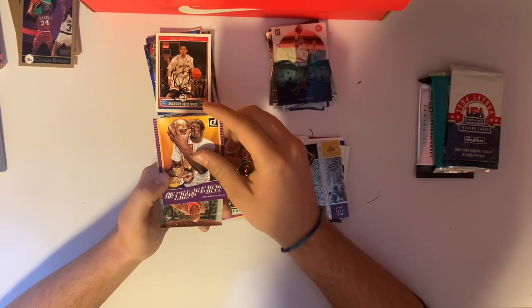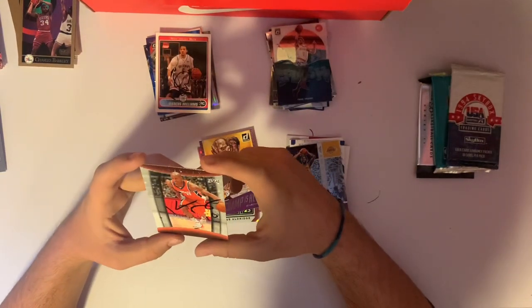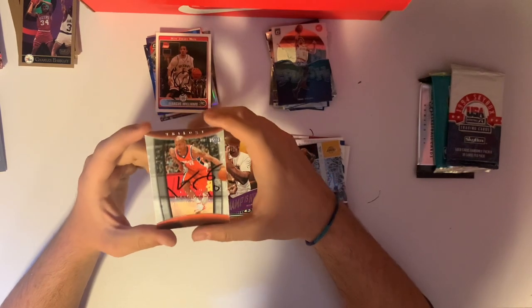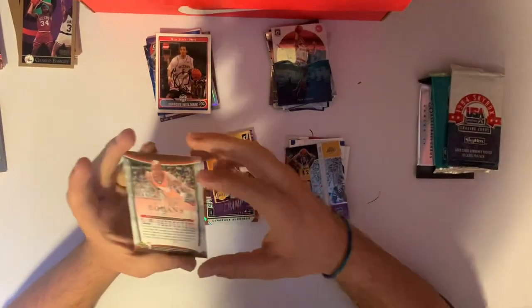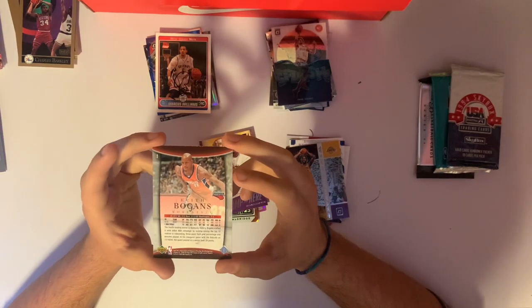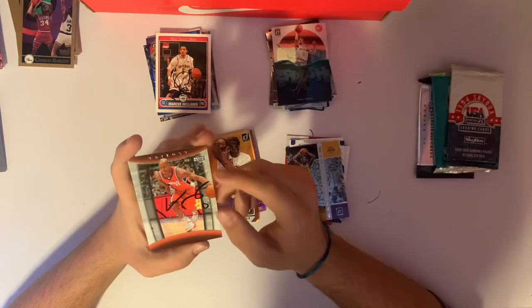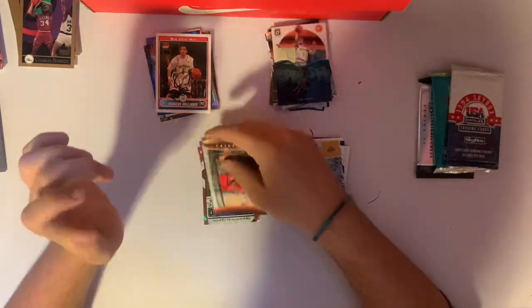And we have our autograph — Keith Bogans from the Bobcats. This is an Upper Deck in-person autograph. That is an odd autograph — it's just squiggles, basically. Not the best autograph, but an autograph is an autograph, so we won't complain. At least it's in decently good condition, it's got some marks on the corners.